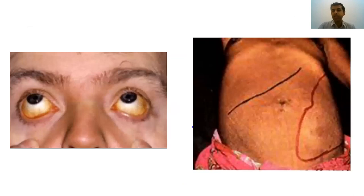The classic features of hemolytic anemias include a yellowish tinge in the eyes called icterus, and sometimes hepatomegaly and splenomegaly in these patients.